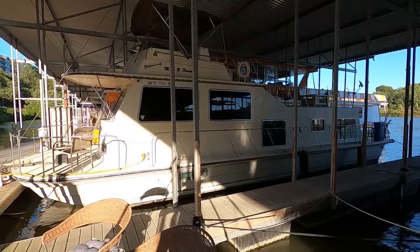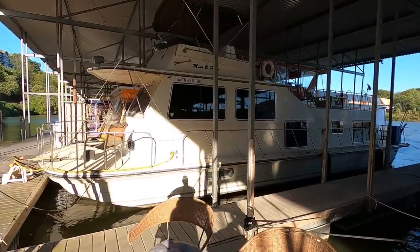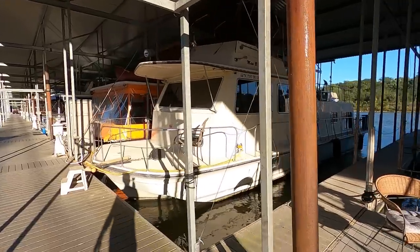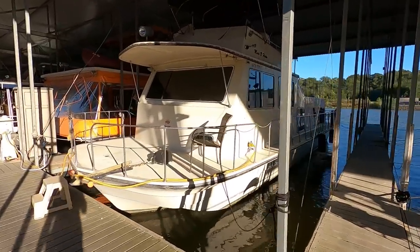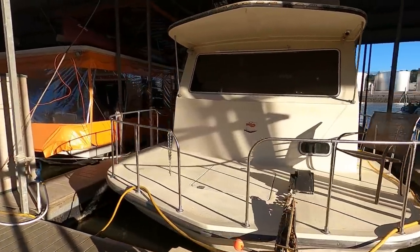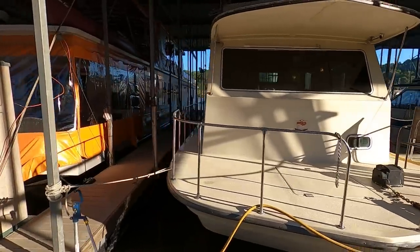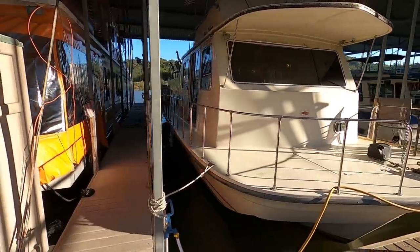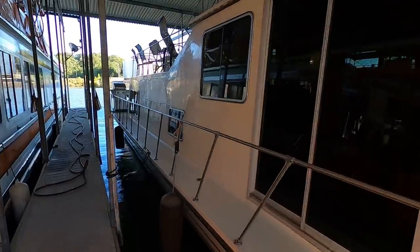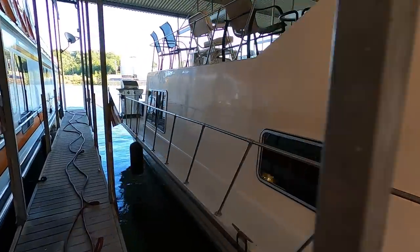Here we are in our 1986 Harbormaster — this is a 14 by 47 foot fiberglass houseboat for sale. We're on the fresh waters of the Tennessee River, specifically the Lake Loudon section, adjacent to downtown Knoxville, Tennessee. This covered slip we're sitting under is transferable if you'd like to keep it here, and internet and cable are available right here in this slip.